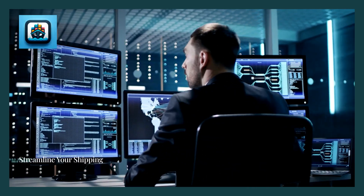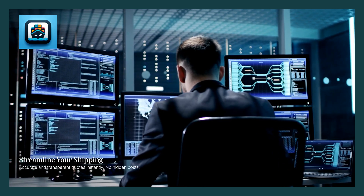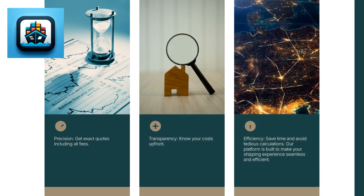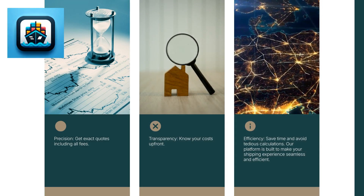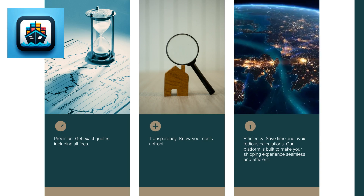FreightCalculator.com is designed to streamline the shipping process, instantly providing accurate and transparent quotes. Choose FreightCalculator.com for precision, transparency and efficiency. Save time and talk to experts in seconds. Our platform is built to make your shipping experience seamless and effective.